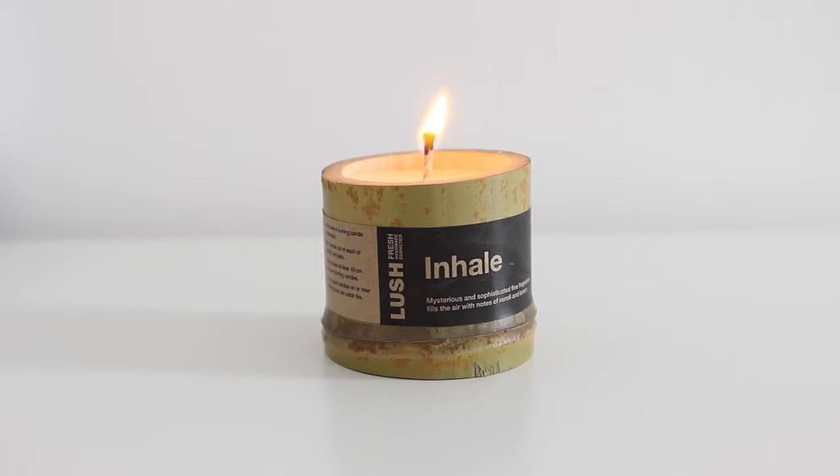This is the Inhale candle - they do an Inhale one and an Exhale one. Inhale Exhale is a bath bomb they do around springtime - it's blue and red. I preferred this one, it seemed a bit deeper. Coconut oil, neroli oil, rose oil, ylang-ylang oil, black pepper oil, sandalwood oil and vetivert oil. I don't know what that is, sorry. But anything with sandalwood in it I pretty much really like.